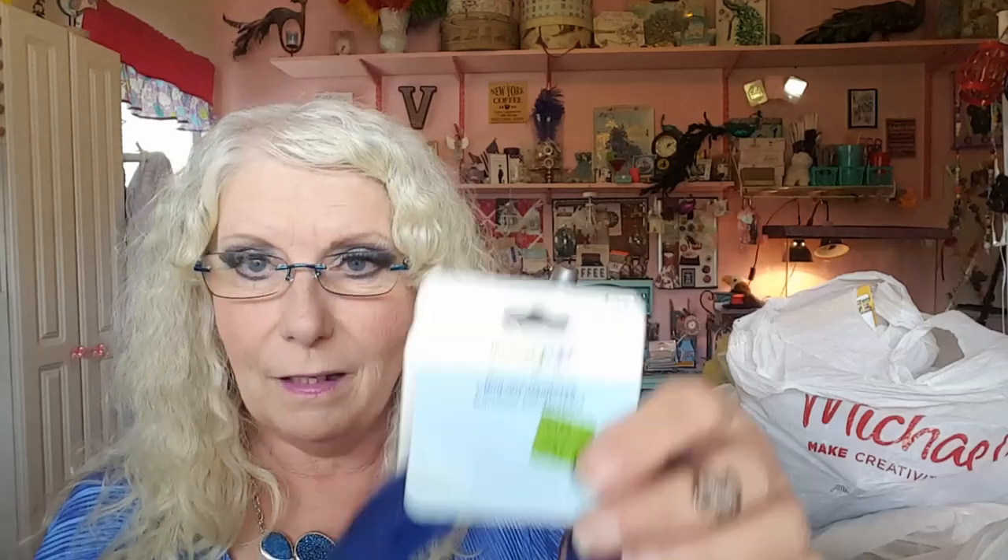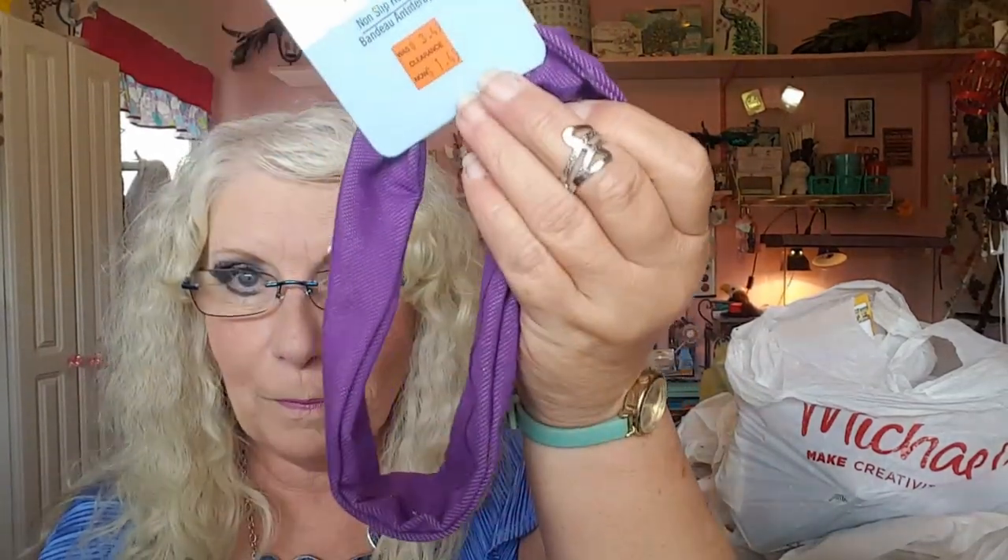If y'all remember, if you have watched the video 'A Tale of Two Amy's,' then you know that at the end of it there was a fiasco with some headbands. So while I was there picking up a few things, I seen that Michael's had some headbands on sale. So I picked up a few. These are the ones with the little rubber grip on them, and they're a lot bigger and stretchier. So I picked up a green one, a blue one, and a purple one.